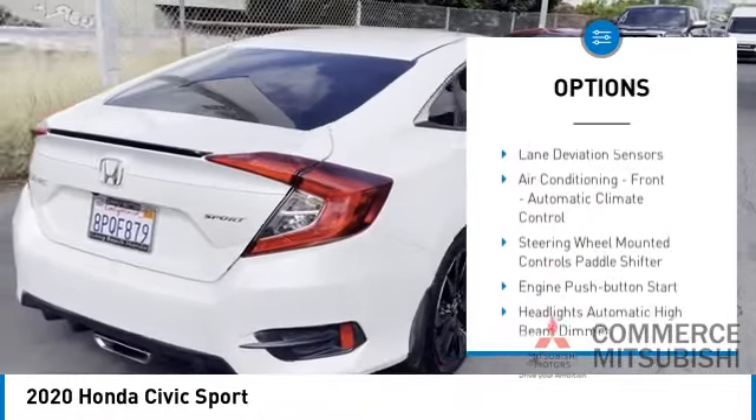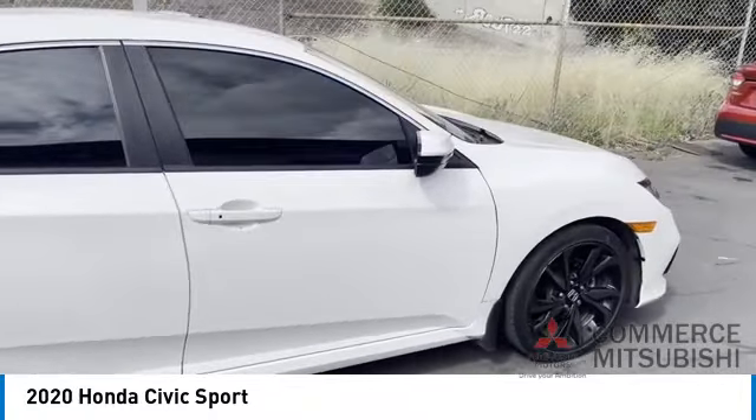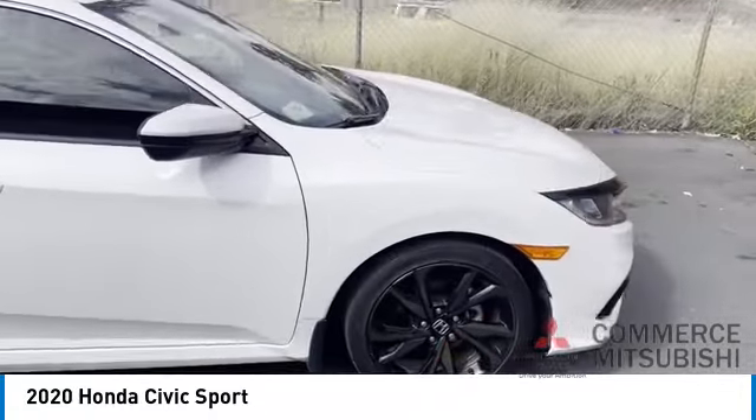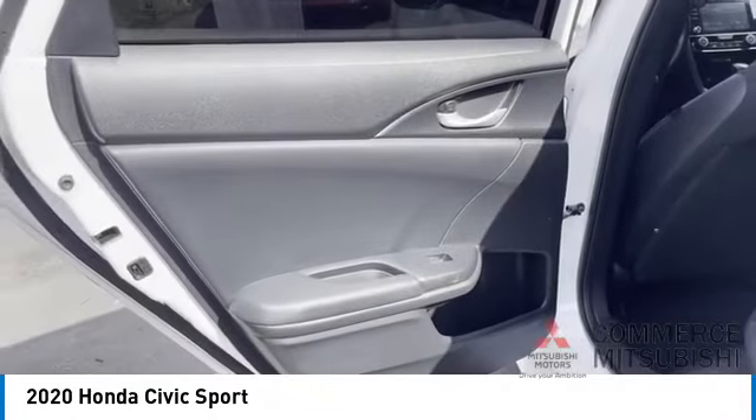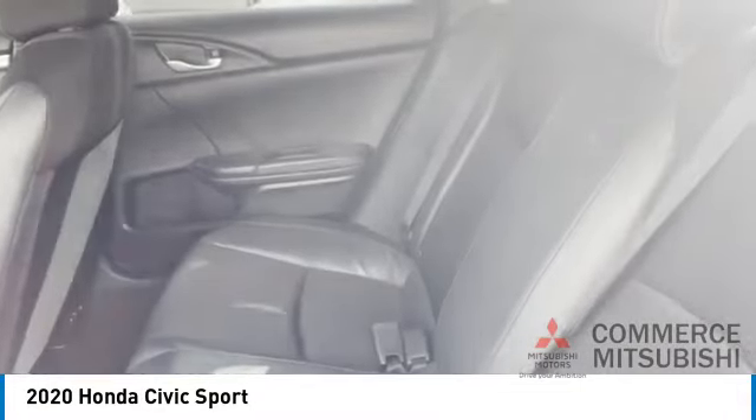Additional features include braking assist, power brakes, electronic messaging assistance with read function, capless fuel filler system, and child safety locks. If affordable style and reliability are what you're looking for, this vehicle couldn't be more perfect — drive it today.